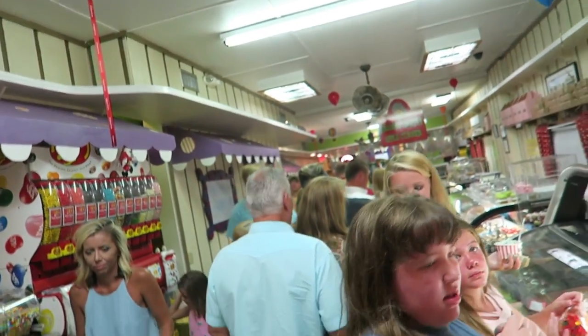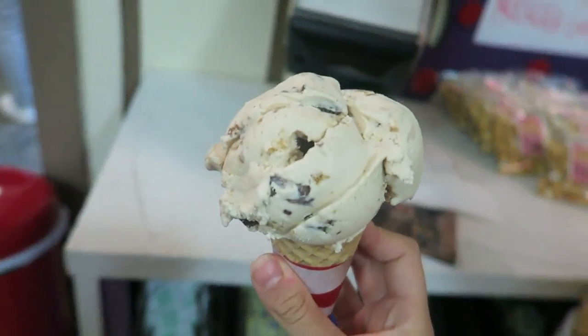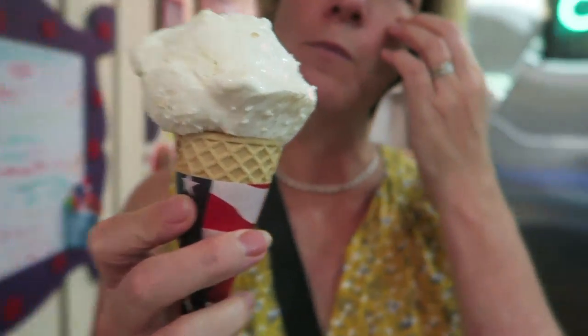Right now we are heading over to get some ice cream because you gotta finish out the night strong. We're going to this place on Saint Simon's Island called Saint Simon's Sweets — we went there a few nights ago too. I know it seems like we're super unhealthy but we're on vacation, don't judge us! Here's my ice cream — I got peanut butter cookie, Sam got Superman, my mom got coconut, and my dad got strawberry.